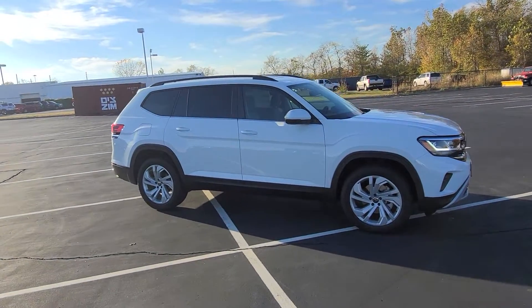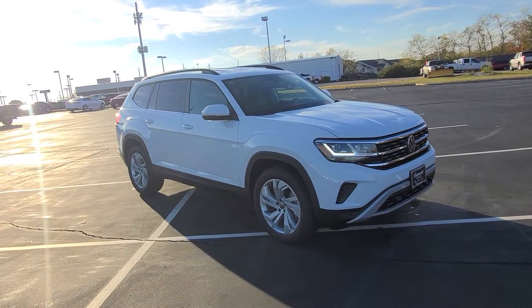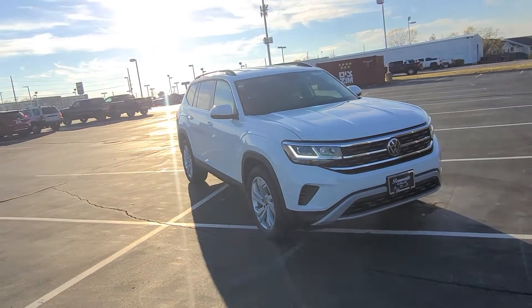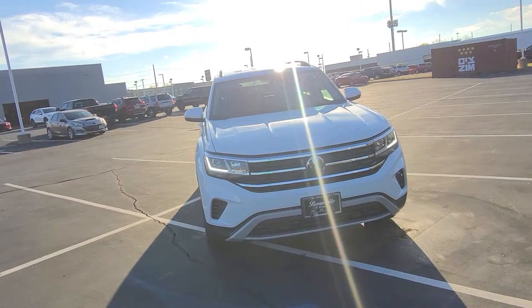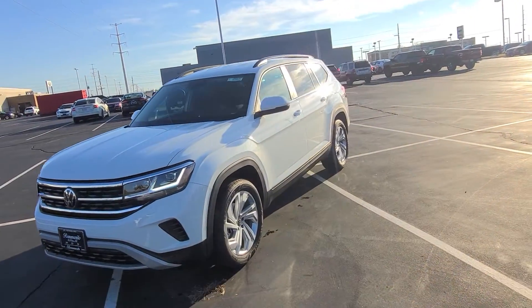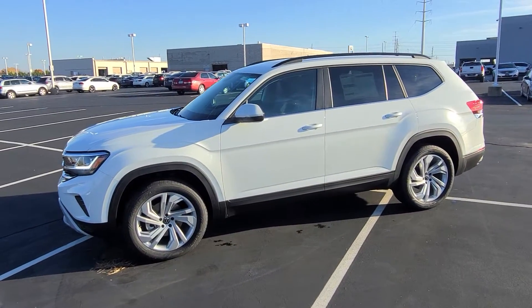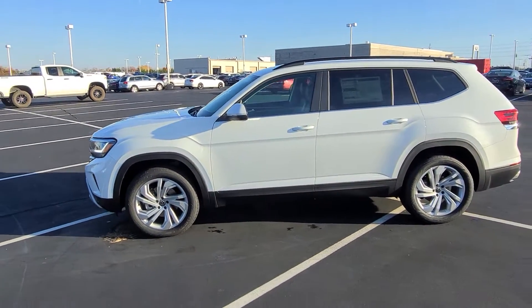So if you end up relocating and you still own this vehicle, you'll still have that protection as well. The base warranty on the car is four years, 50,000 miles, bumper to bumper. It's still a great looking car. Not all the bells and whistles, but it does have a number of safety features that I think you'll like.